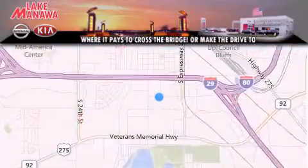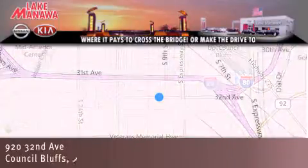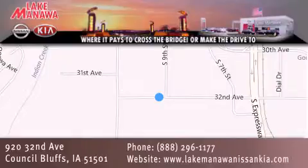Thank you for considering Lake Manawan Nissan Kia for your next new or pre-owned vehicle. For additional information, please visit our website, give us a call or stop by our dealership. We are conveniently located in Council Bluffs, Iowa at 920 32nd Avenue. We look forward to serving you.